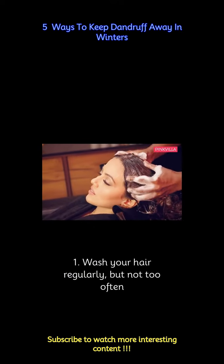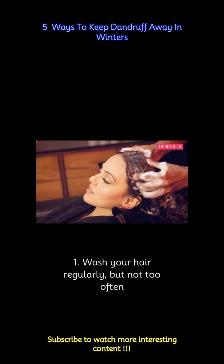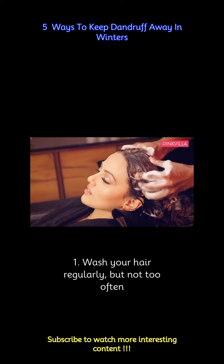Overwashing can strip your scalp of its natural oils, leading to dryness and irritation. Aim to shampoo two to three times a week using a gentle moisturizing formula.